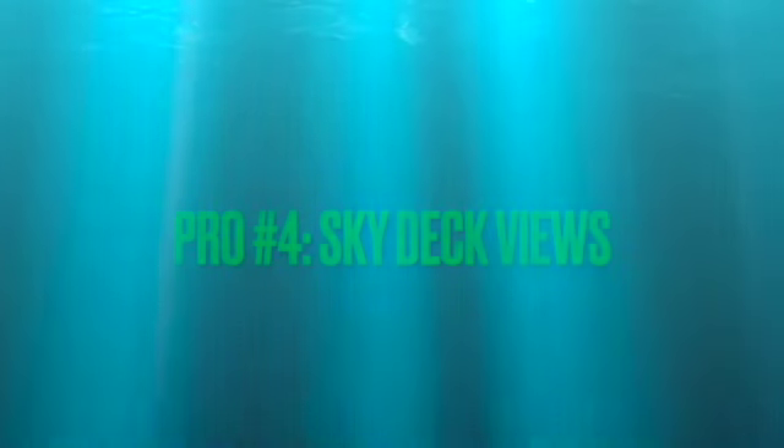Pro number four: sky deck views. At Aali'i, you get a 42nd floor sky deck view of the mountains and oceans above, with a lounge room and gym. At Anaha, you get a glass pool 75 feet above the deck, right above the building. At Ke'kilohana, you get two sky deck lanais with mountain and ocean views as well.